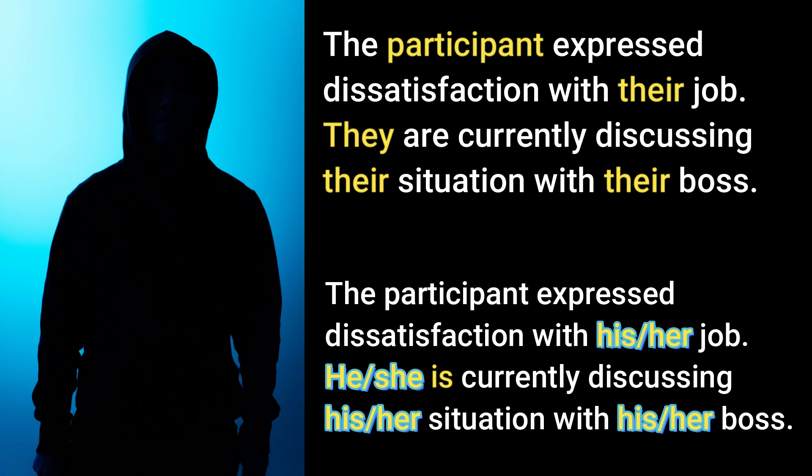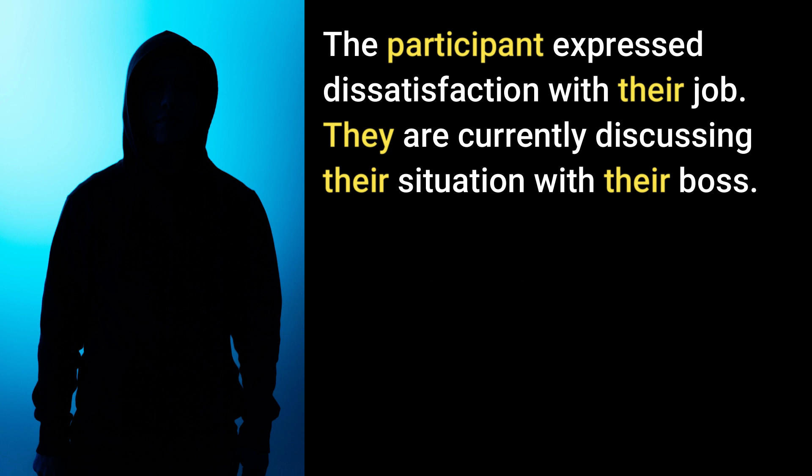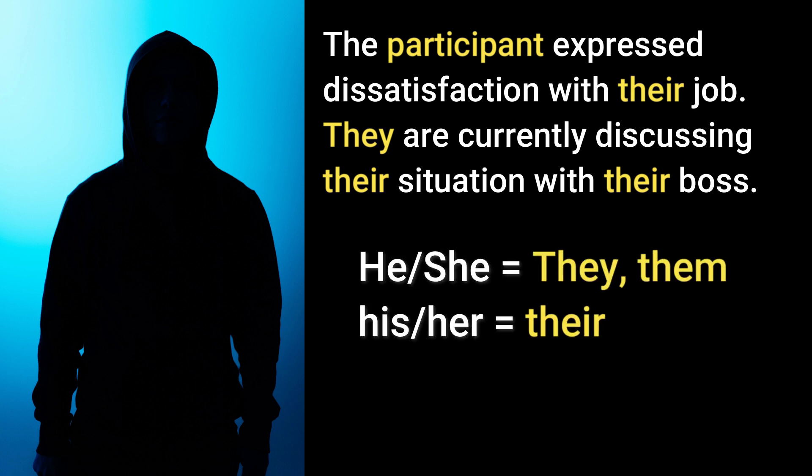As you can see, using they, them, and their is a lot easier and it sounds better than always saying his or her, he or she. When we're writing and speaking, they, them, and their is much easier and sounds better. So the next time you find yourself saying he or she, try saying they, them, and their.